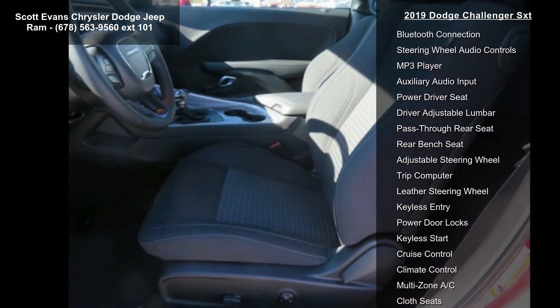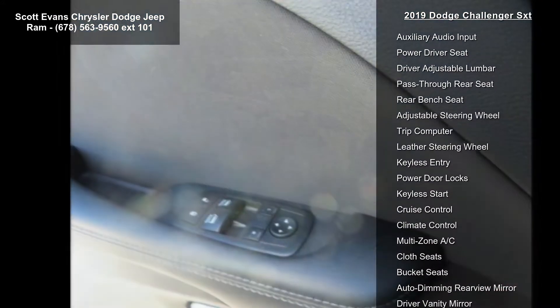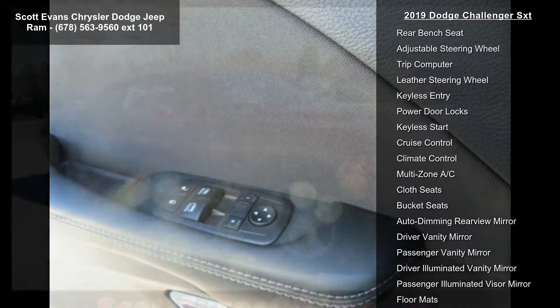Engine: 3.6L V6 24V VVT. Transmission: 8-speed automatic 850RE.